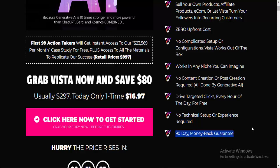No technical setup or experience required, and there's a 90-day money-back guarantee. Friends, if you want to buy this product, please check the video description.